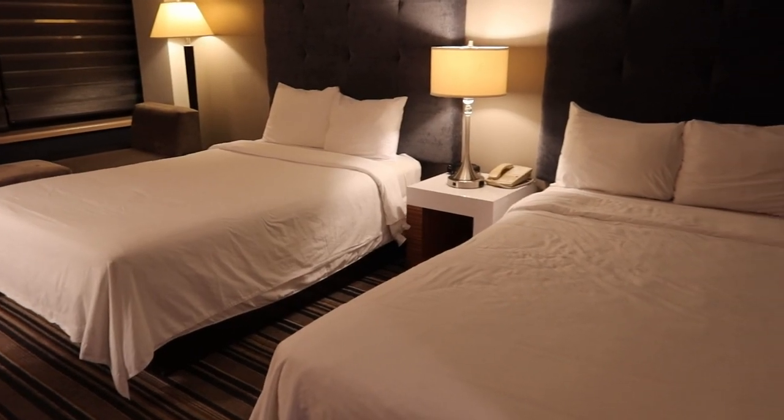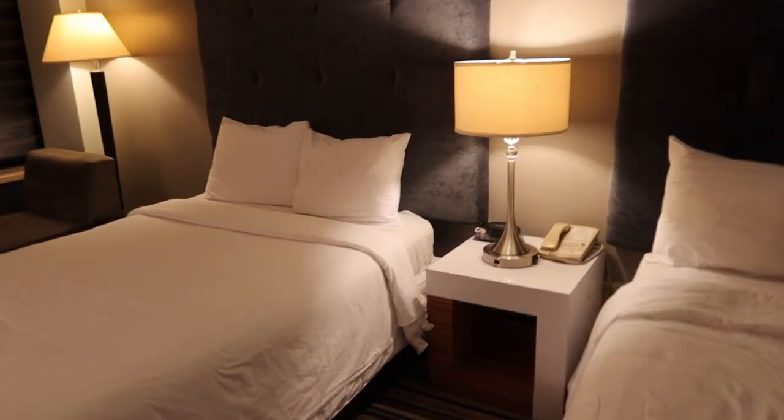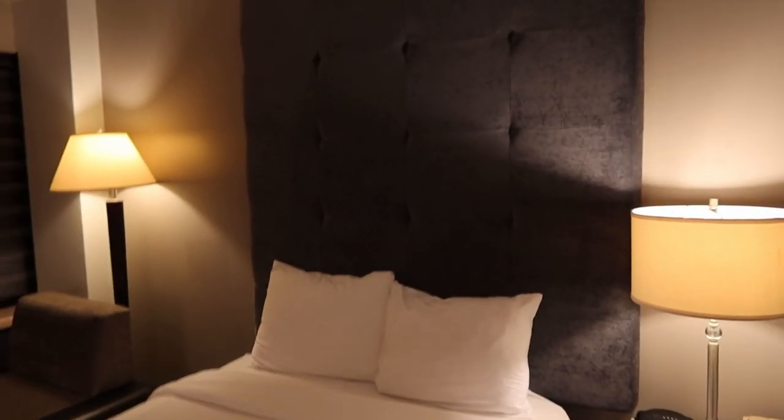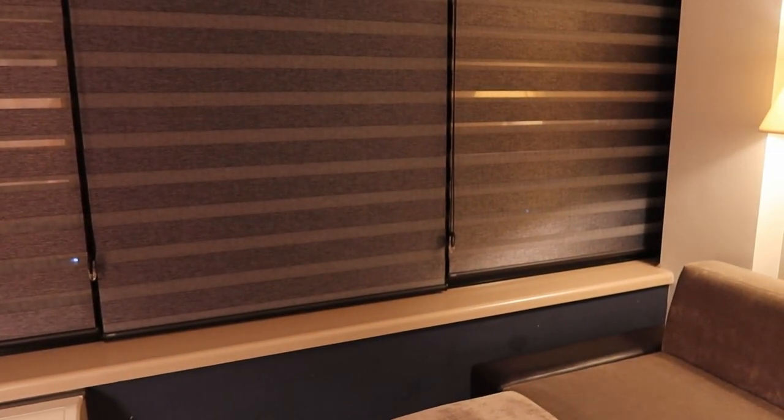Opposite the TV are two double beds. There is a nightstand with a clock, a lamp, and a telephone. They have these unique headboards, and over here they have a chair where you can lift up the curtains and look outside.